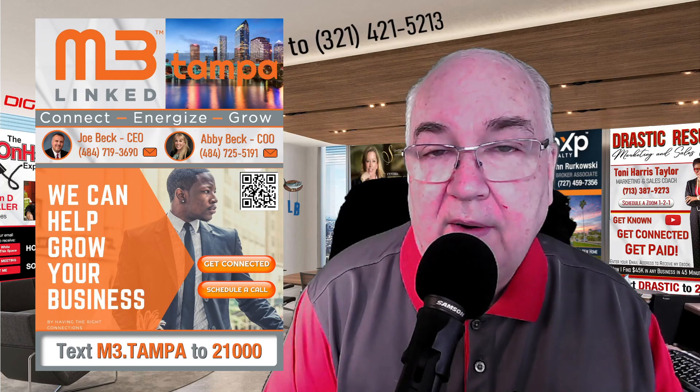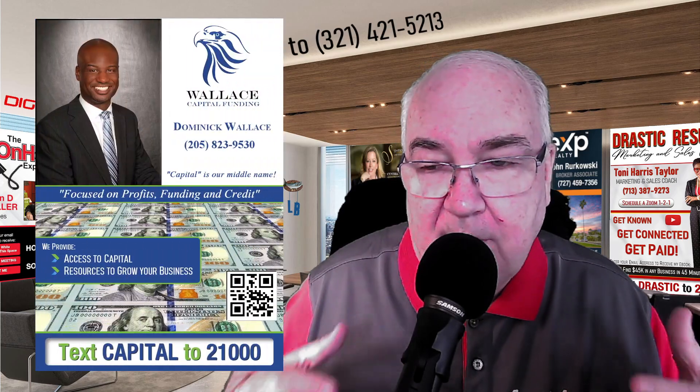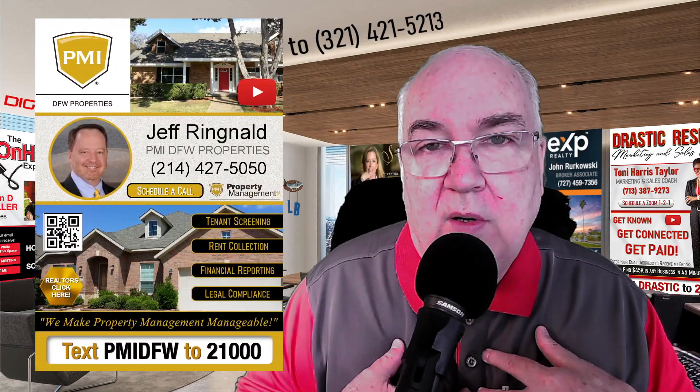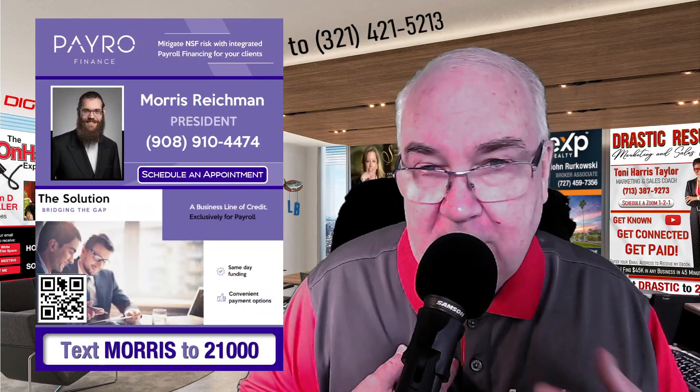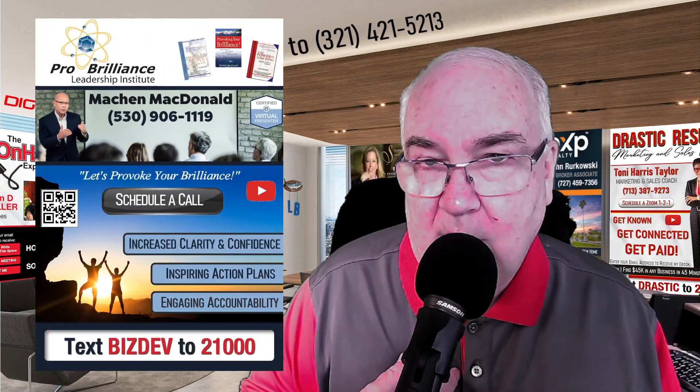It elevates your digital profile. It makes you memorable. And when you get your custom card, because it's yours and you don't see anybody else's branding on it but yours, you're going to share it more. And when you share it more, you're going to get more business. And that's why we do it.